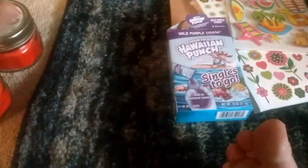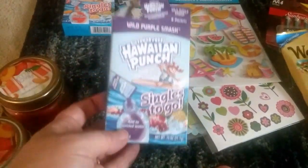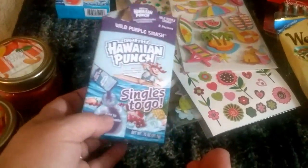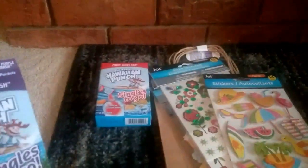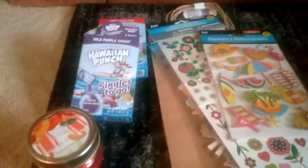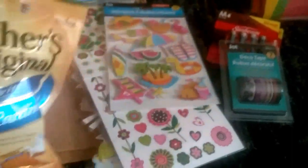I got a bunch of stuff going for her right now, actually. I got two of these sugar-free Hawaiian Punch singles to go. I put these in my water — I got the red one and the grape one. I'm so tired of just plain tasting water, so I went ahead and picked those up. And then my favorite Werther's Original sugar-free candy — I picked that up as well.